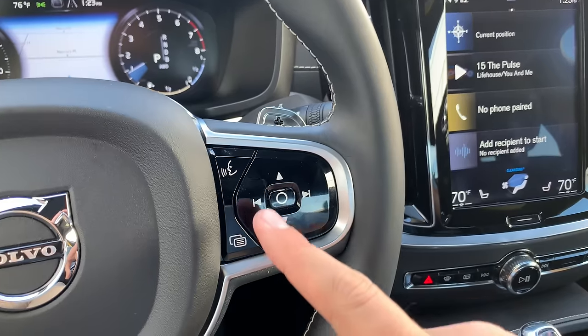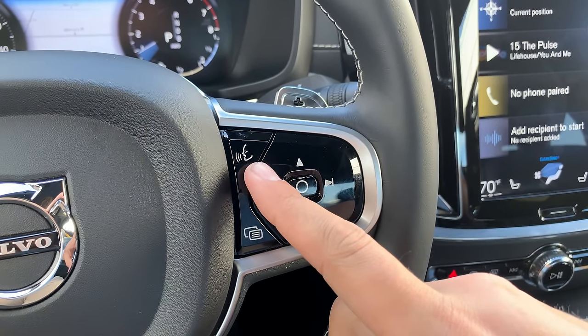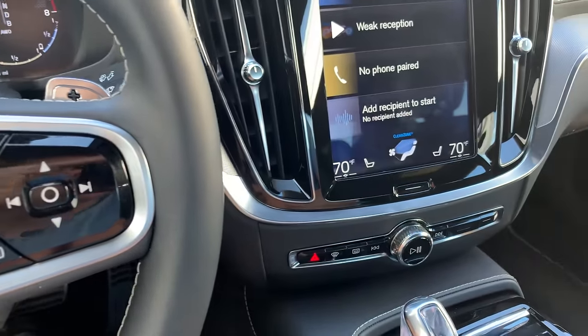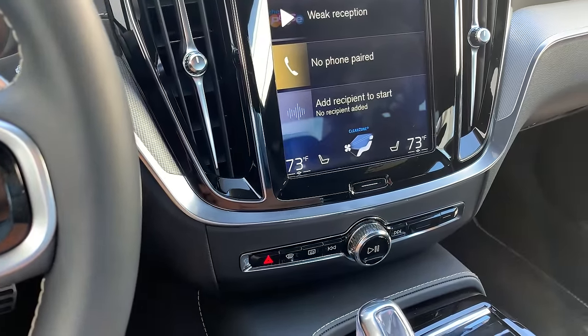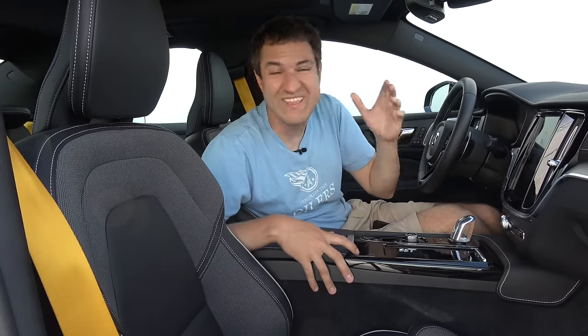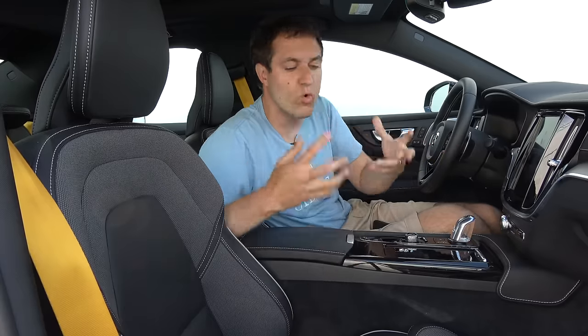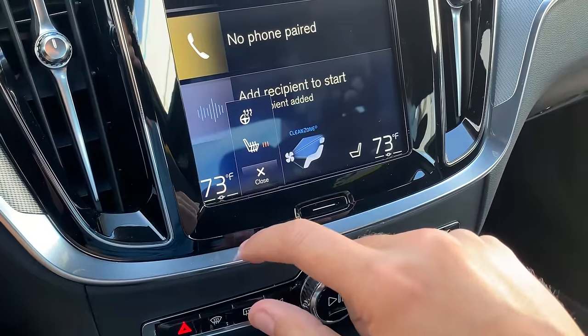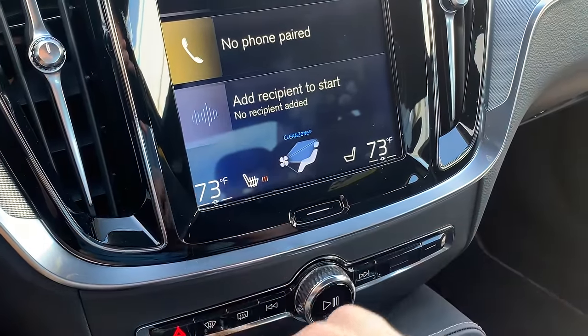If you don't want to deal with the screen to change temperature, just press the voice button on the steering wheel and give the car a command — like saying 'I'm cold' and the temperature is set to 73 degrees. The heated seat controls are also integrated into the infotainment system, but again, tremendously easy — just tap the seat icon on the screen and turn on the heated seats. It's just as easy as if there were a physical button. Volvo has done this really well.